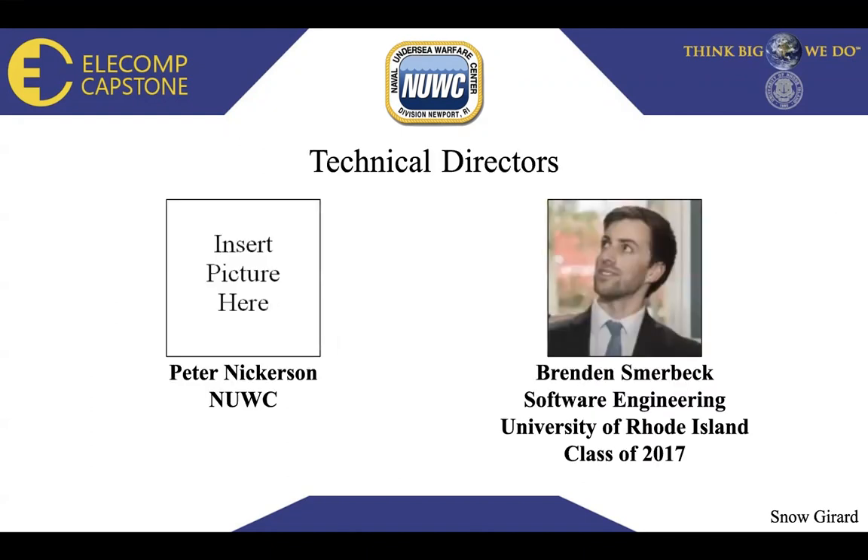I would like to first introduce our technical directors. We have Peter Nerkerson from NEWAC, who is a valuable team member that has been helping us along our way, and Brennan Smurbeck, a software engineer who graduated in 2017 from the University of Rhode Island.